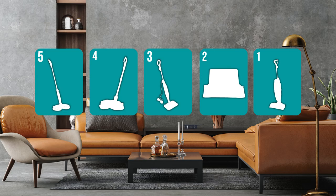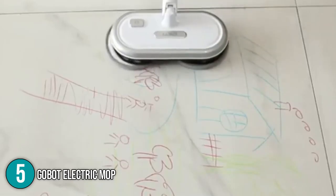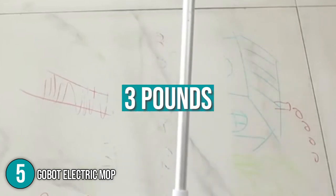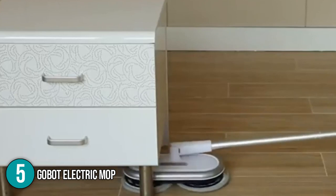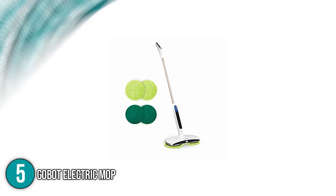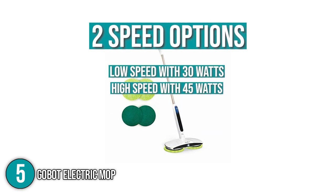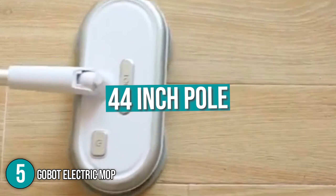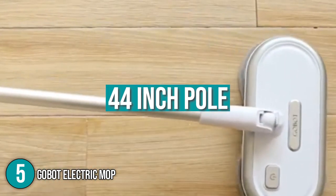The electric mop coming in at number 5 on our list is the GOBOT Electric Mop. The GOBOT Electric Mop weighs only 3 pounds, making it portable and easy to maneuver over stains and grime. The mop head itself is flexible, removing the need for you to bend over and clean under furniture. It has two speed options — low speed with 30 watts of power and high speed with 45 watts. With its 44-inch pole, it can clean hard-to-reach windows and even reach the trickiest corners of the house.